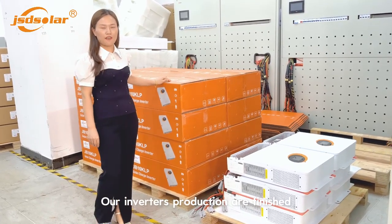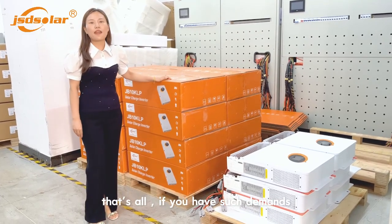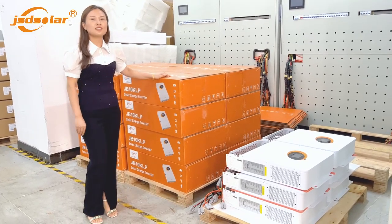Our inverter production is finished. That's all. If you have such plans, please call us today. Thank you.